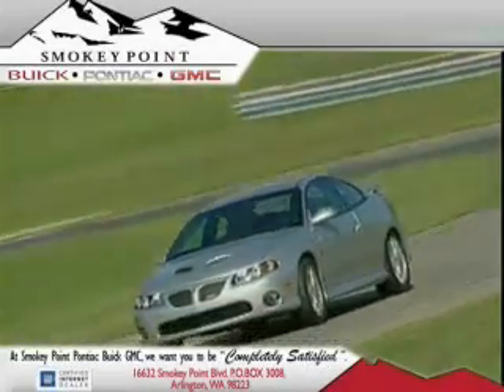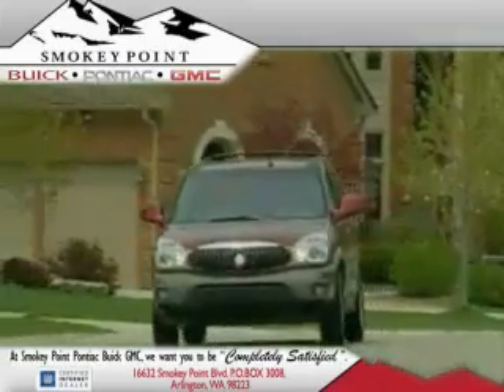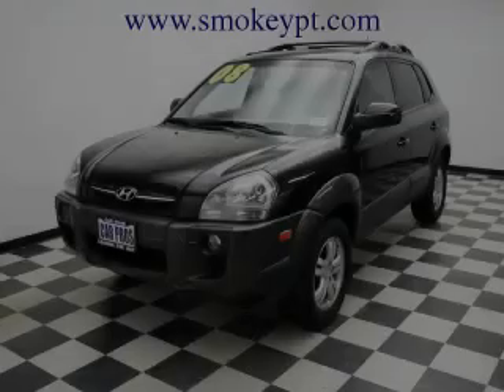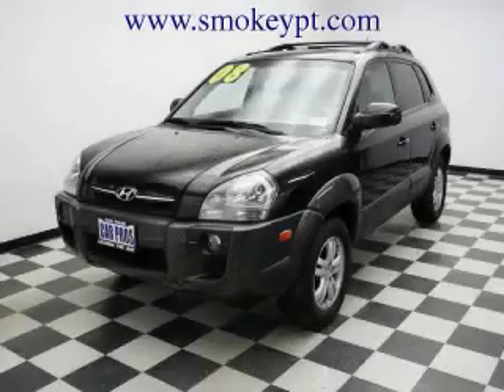Welcome to Smoky Point Buick Pontiac GMC. We are family owned and operated. This is a 2008 Hyundai Tucson. Plenty of space for what you need.